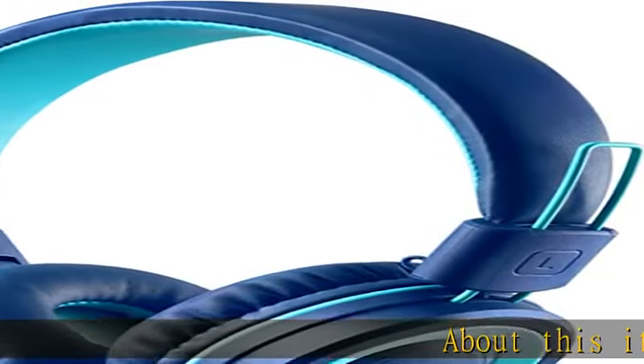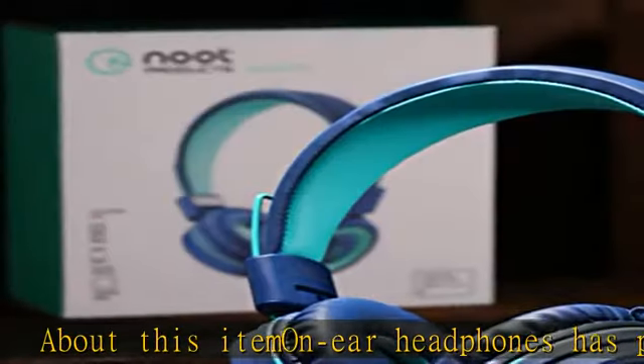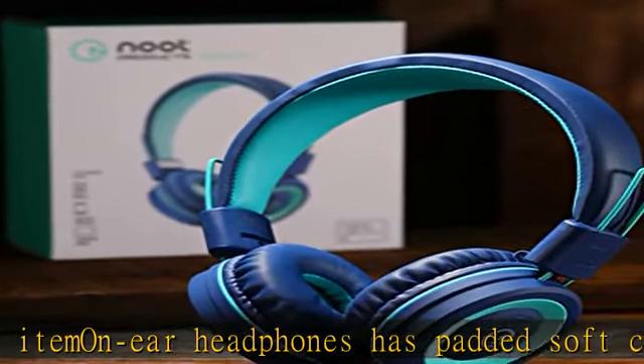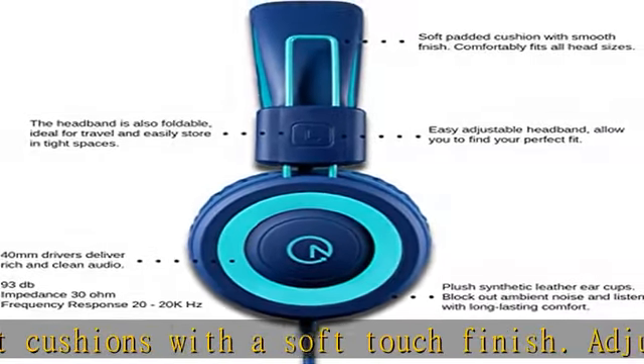About this Itemoneer Headphones: it has padded soft cushions with a soft touch finish, an adjustable headband for a perfect fit, and a lightweight design for kids age 3 and up. The foldable design makes it more compact and easy to store.